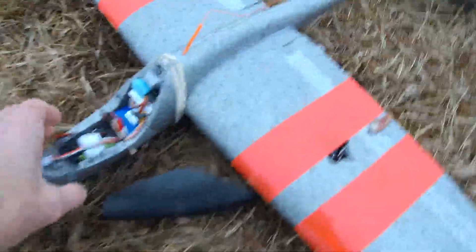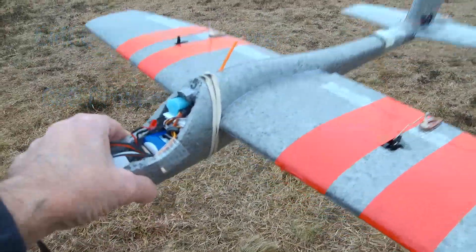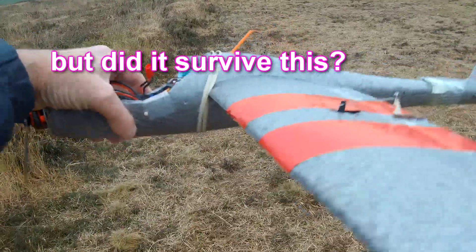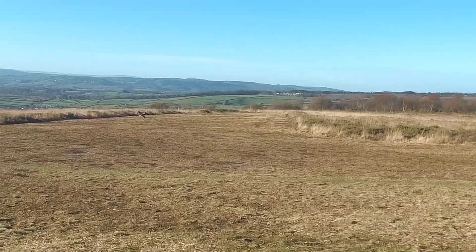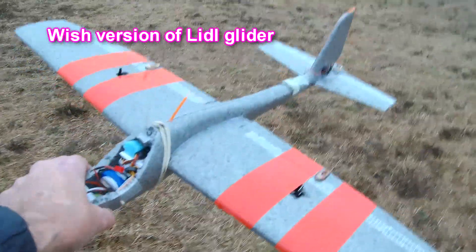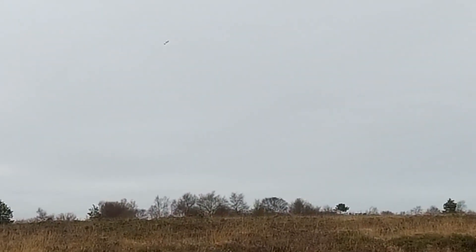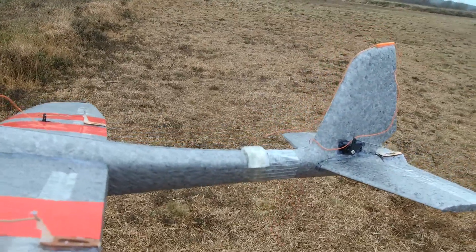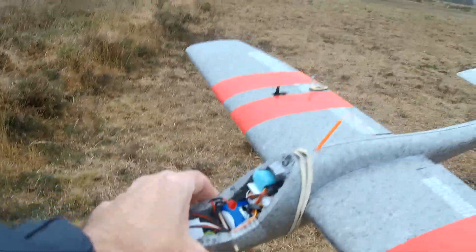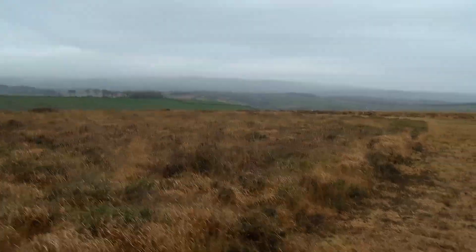Well, hi there again guys and gals. This is my Lidl/Wish glider which had quite a balance problem. I think I may have sorted it, but the question is did it survive? This is Lidl glider number two. The first one I built was pretty heavy; this was intended to be my lightweight one and it is much lighter. Not very nice up here today, grey and misty, but not a lot of wind, so let's give it a go.